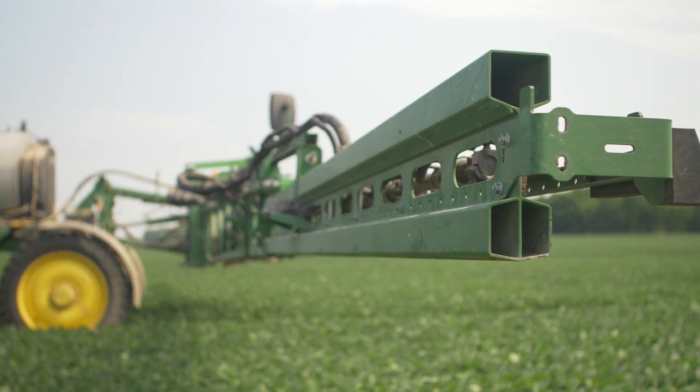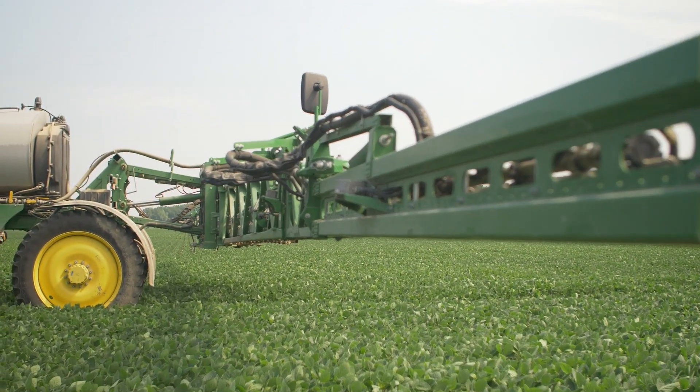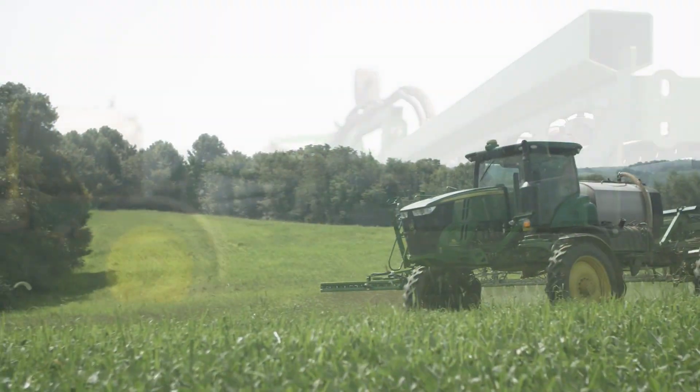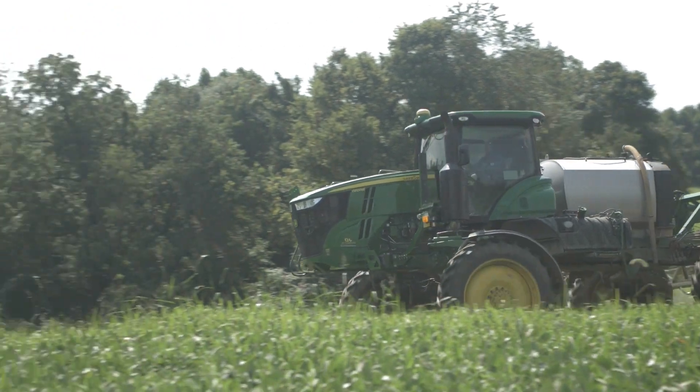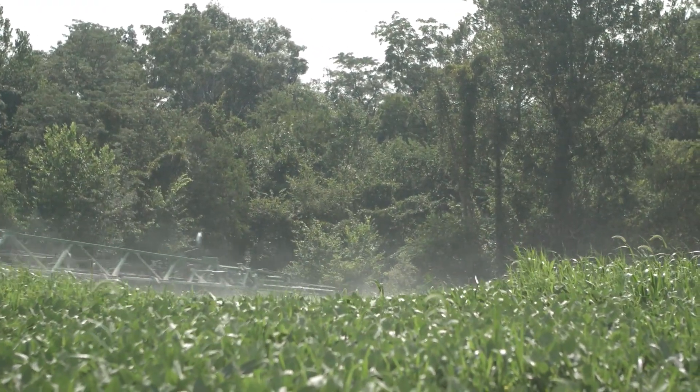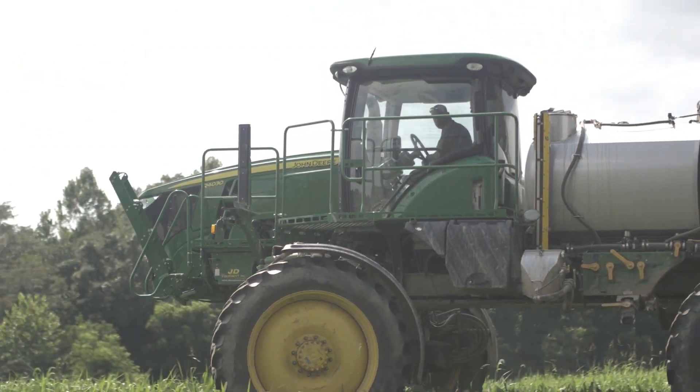We can see the variability between the treatments across the entire field. If that variability is tight, we know that maybe the product isn't working. If the variability is high, then we can see what did impact the yield.